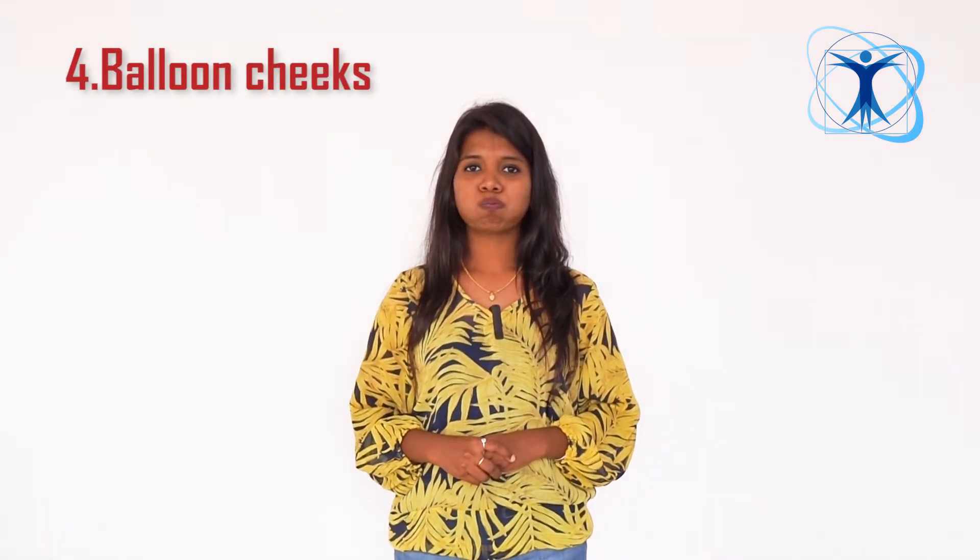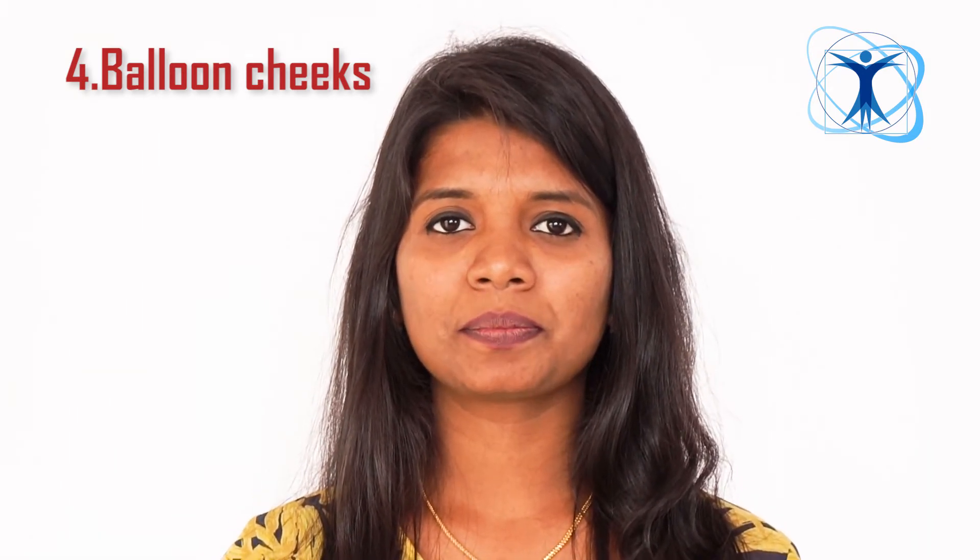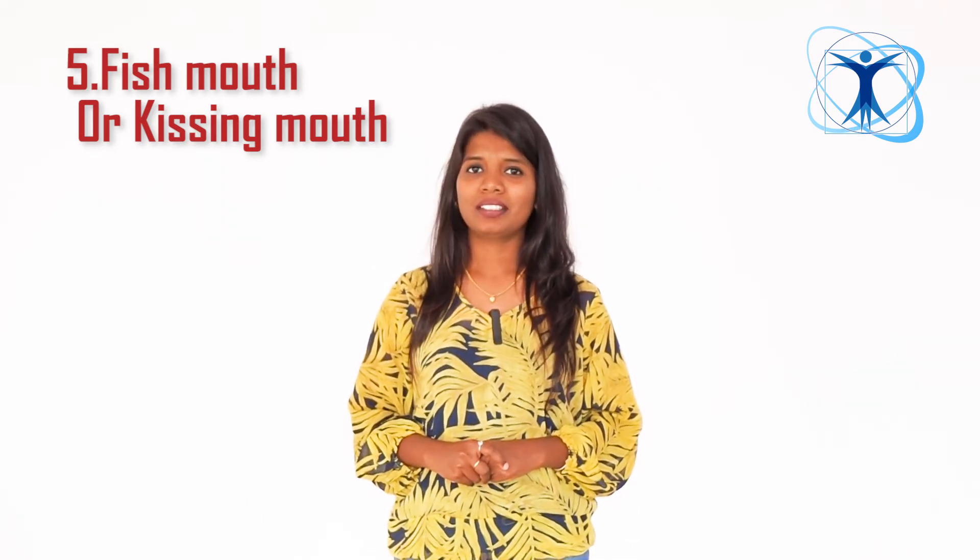Number 4: Balloon cheeks. Puff up your cheeks like a balloon. Number 5: Fish mouth or kissing mouth. Pucker your lips forward and hold.